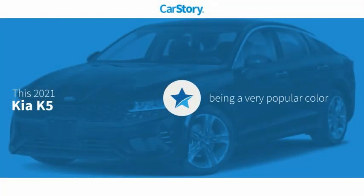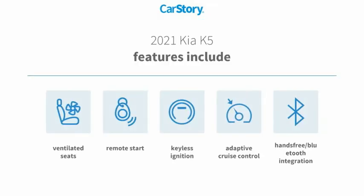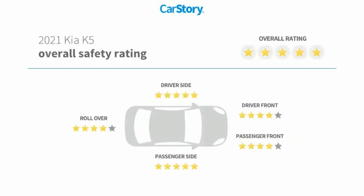Car story research indicates this vehicle as being a very popular color. Features also include remote start, keyless ignition, adaptive cruise control, hands-free Bluetooth integration, ventilated seats, and has been listed as an IIHS Top Safety Pick with these ratings.